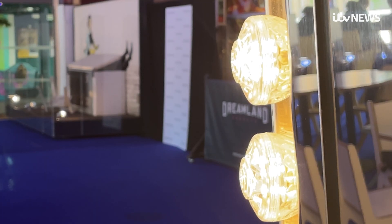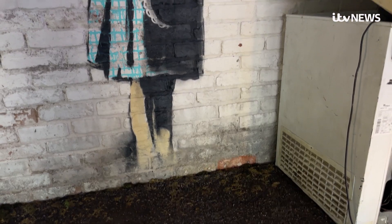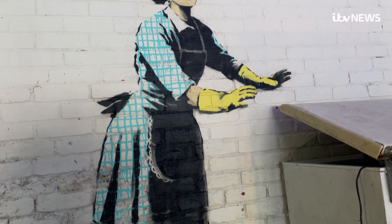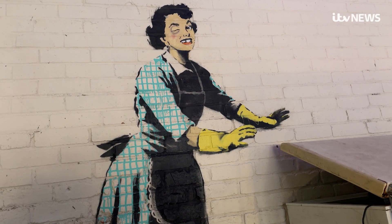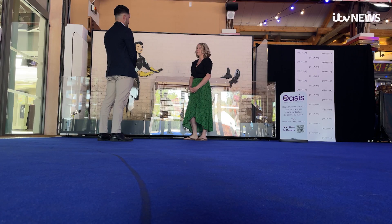They haven't found a buyer for the Valentine's Day mascara artwork yet, but it's expected to fetch between one and a half to two million pounds. Once it does, a significant sum will be given to Margate-based domestic abuse charity Oasis.